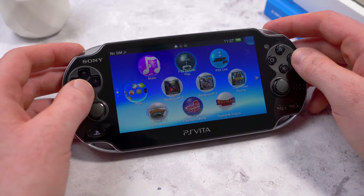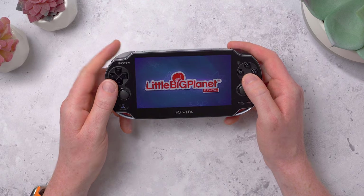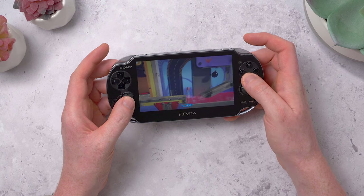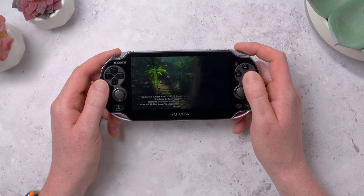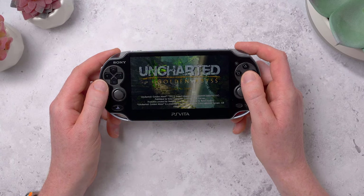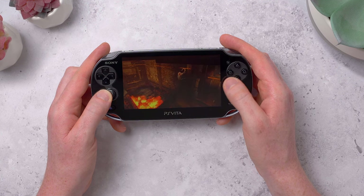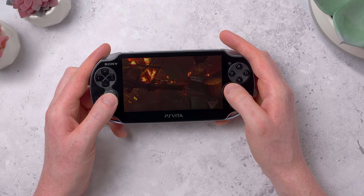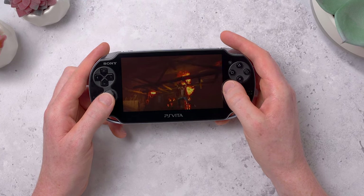Instead, Sony treated it as its own platform, with its own Vita games that developers had to make and support. Some did — it had its very own Little Big Planet game, which was pretty cool, even an Uncharted prequel game which a lot of people probably never even knew about. But that is a lot of work to make an entirely separate game. It takes time; games had to start development before the Vita went on sale, which is always a big risk — because if the Vita doesn't sell well, you've just put a lot of money and resources into making a game that isn't even going to break even, let alone make a profit.